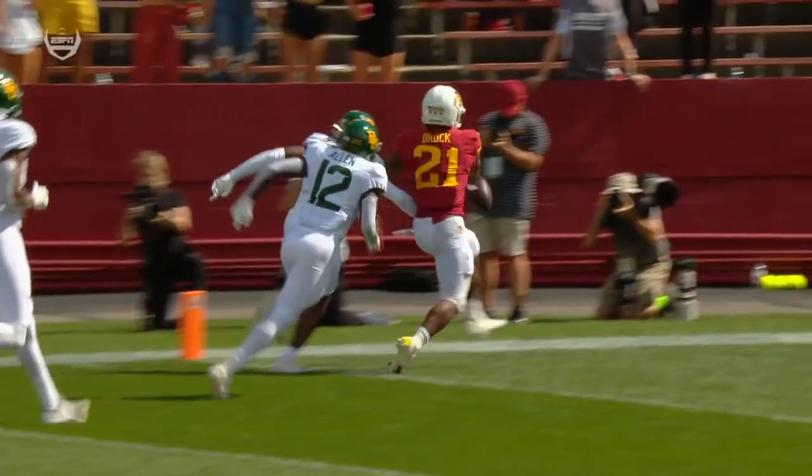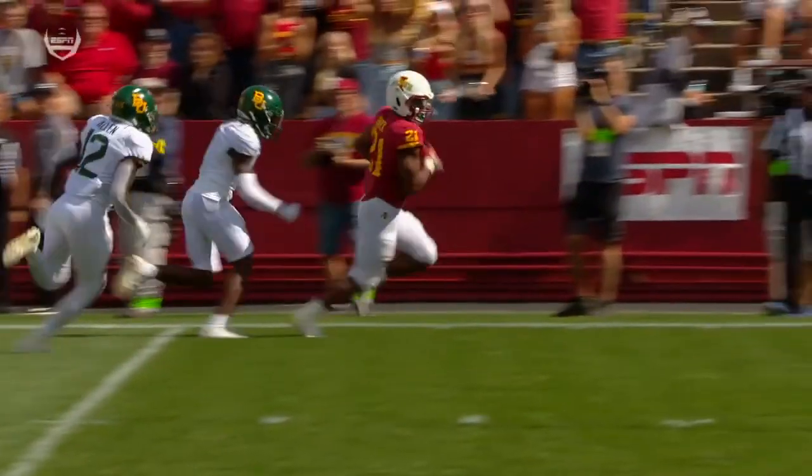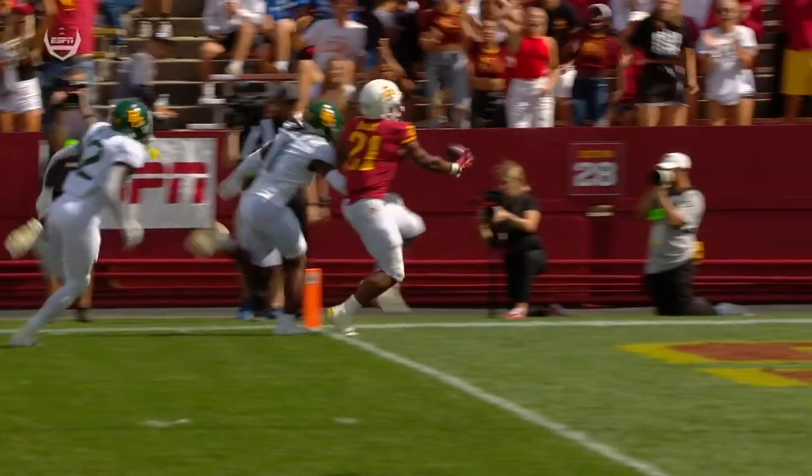Jarrell Brock thinks he has a touchdown — he says, hey, we're back in this game. And this is the kind of thing — I guarantee you Dave Aranda is going to replay this play about 47 times tomorrow.